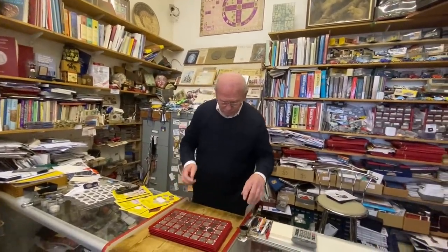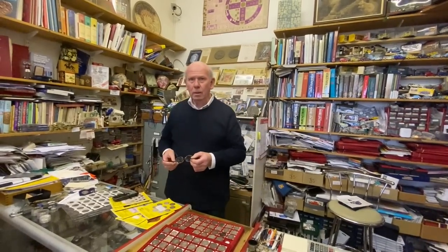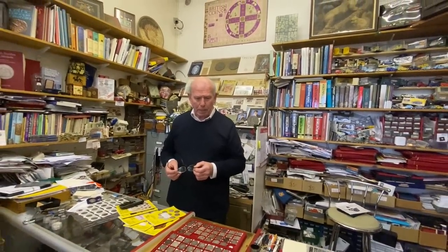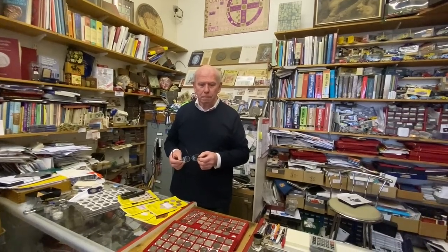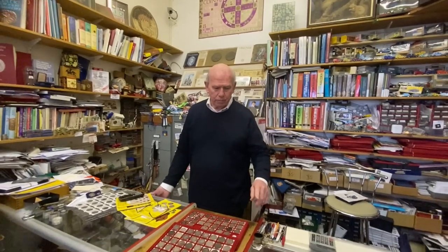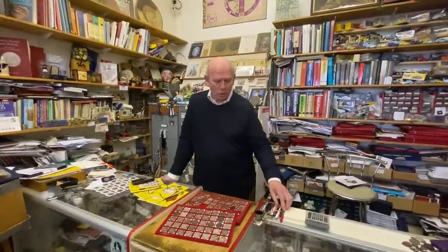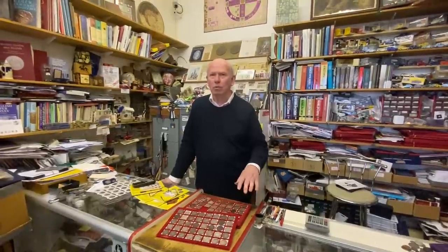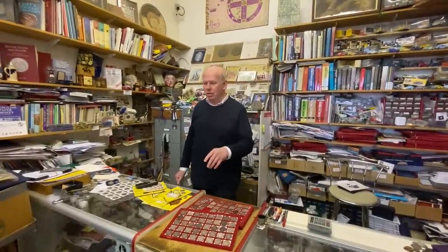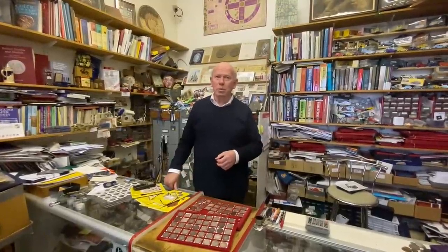Peter is getting some of the trays out from his numismatic coins. Peter, could you tell us what kind of coins you do? You do numismatic, of course — collector's coins from all around the world — but you also deal sometimes in bullion if people want to sell or buy, right? We've probably got about 20 people who like to buy one ounce silver coins — they call them stackers. They come in on a regular basis and just like to buy whatever I've got in terms of one ounce coins in silver. Gold is much more expensive, of course.